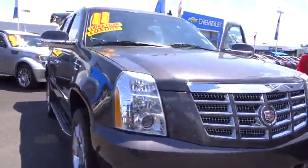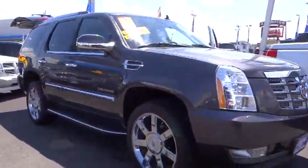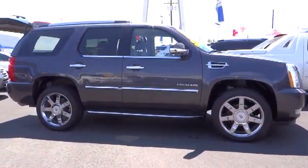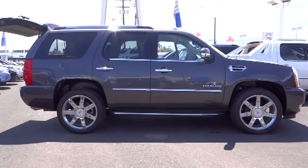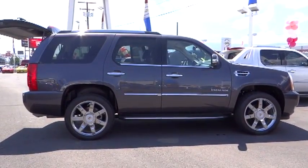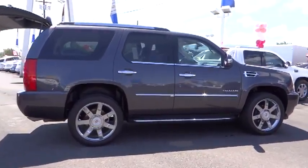2011 Escalade. A full-size luxury SUV, the Cadillac Escalade stands for A-list style. Thrilling yet effortless performance combined with advanced luxury and technology that's on the leading edge of the industry makes the Escalade an easy choice.